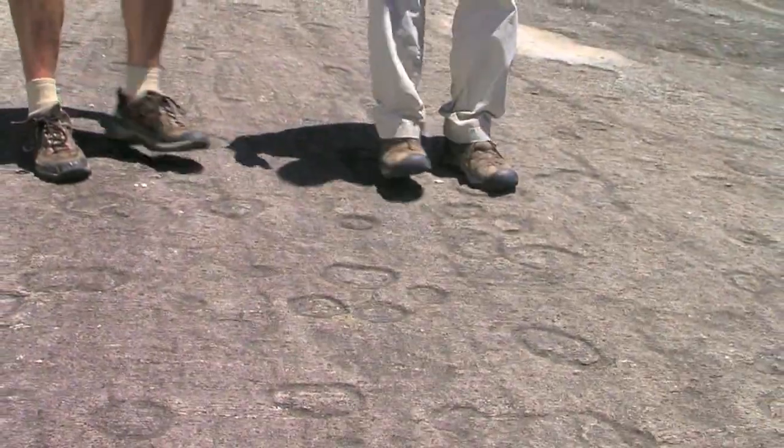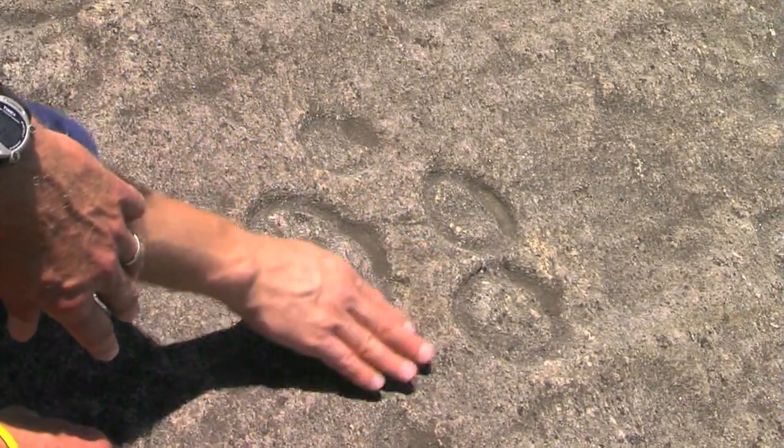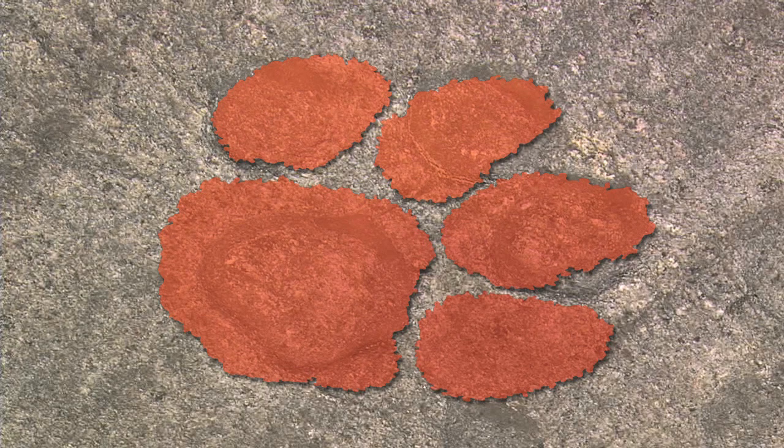I think they counted 200 at one spot. And my favorite one — Clemson tiger paw, huh? Almost. Looks like they started on this fourth toe but didn't quite finish. It's pretty close to a Clemson tiger paw. It's an incredible sight to see here.